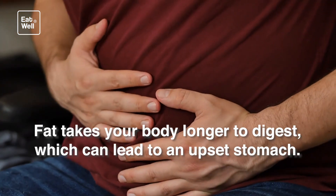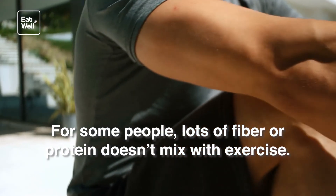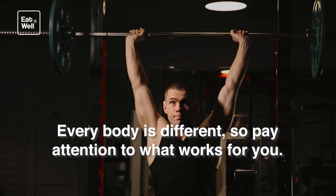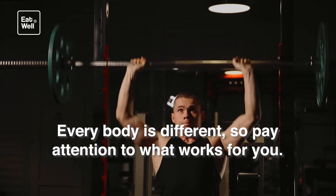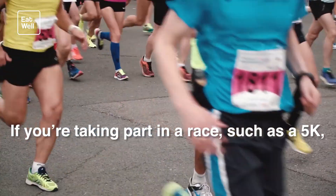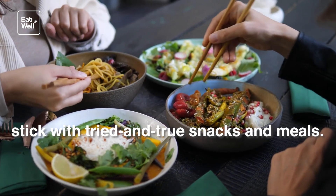Foods to avoid: steer clear of rich, greasy foods. Fat takes your body longer to digest, which can lead to an upset stomach. For some people, lots of fiber or protein doesn't mix with exercise either. Everybody is different, so pay attention to what works for you. If you're taking part in a race such as a 5K, stick with tried-and-true snacks and meals.